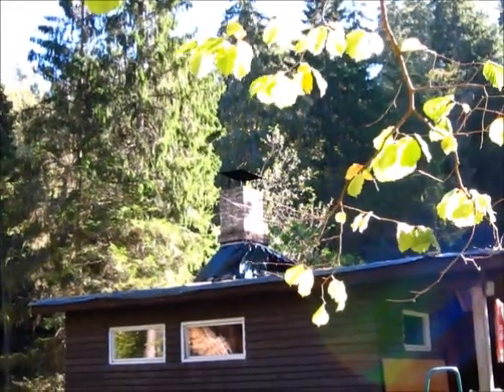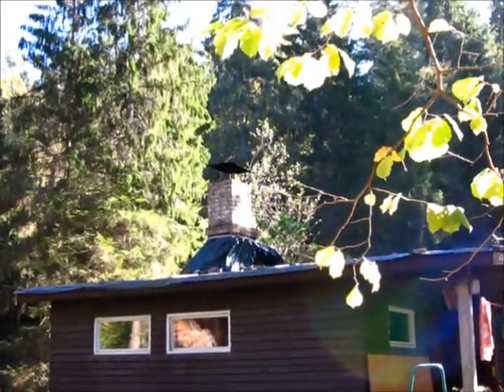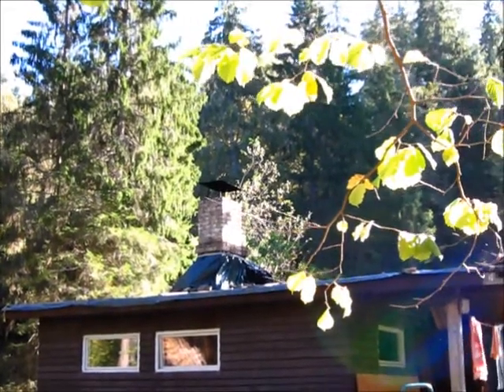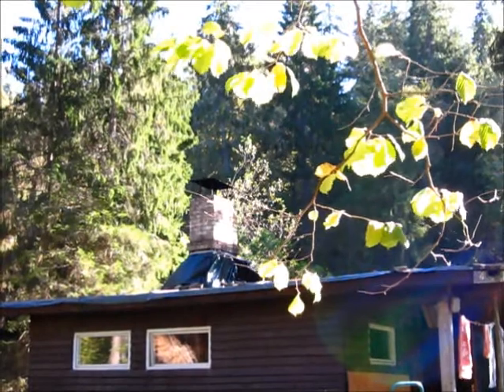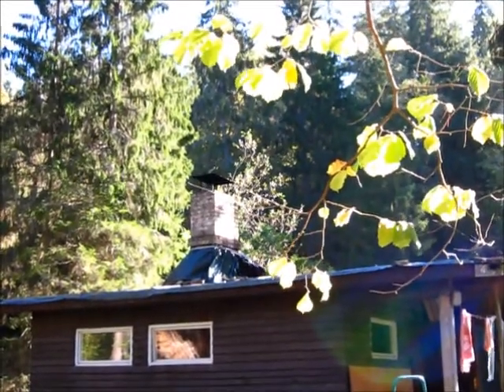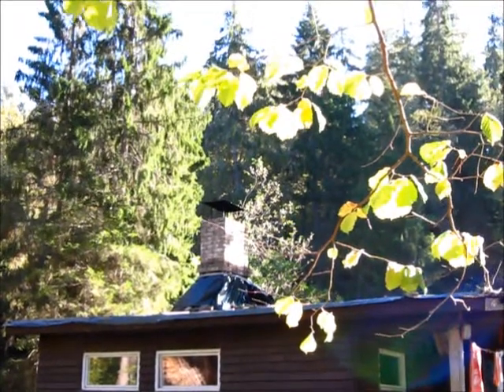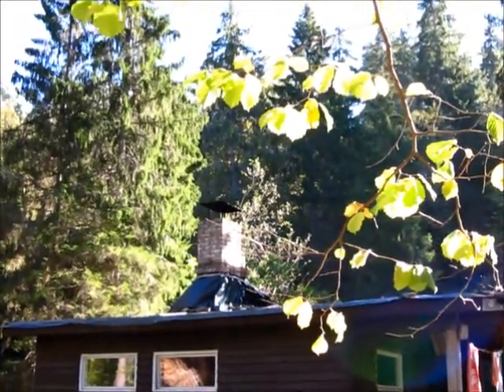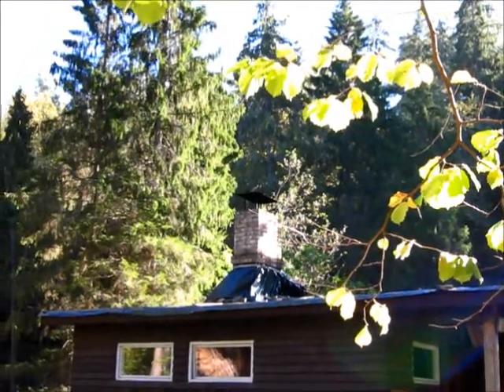The chimney hood project was not a huge success. I think as long as the structure was in place, it did help deflect some rain. But the trouble is that any little wind blows it open and then the water still gets in. So, that's a no.